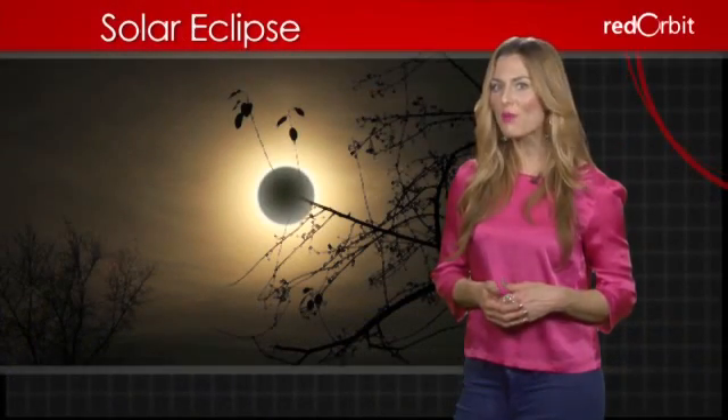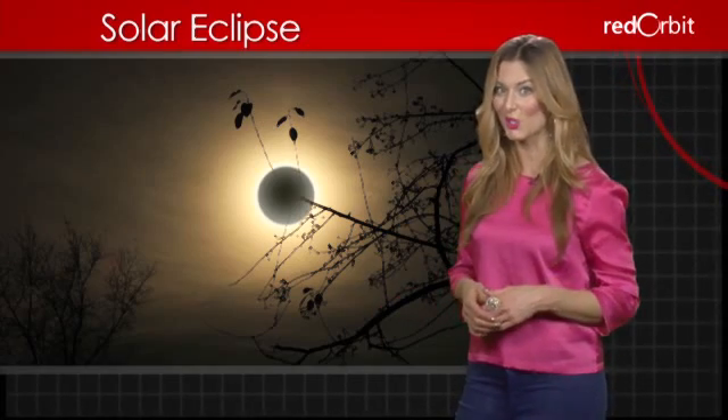Solar eclipses were met with fear in ancient times and are still viewed as unlucky in some parts of the world. Astronomers, however, view solar eclipses with excitement.